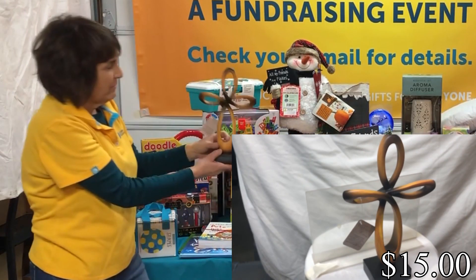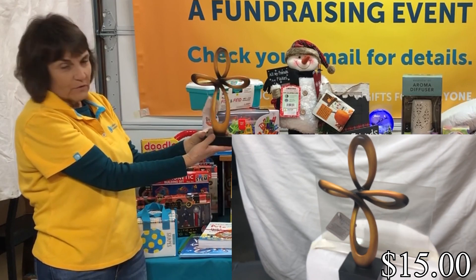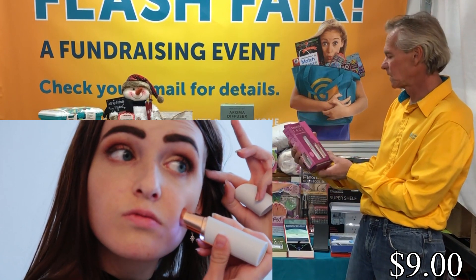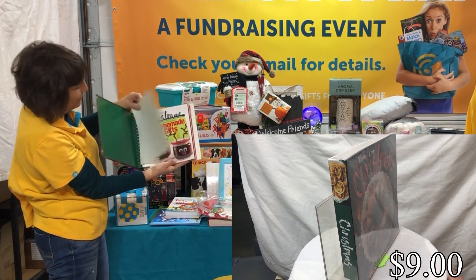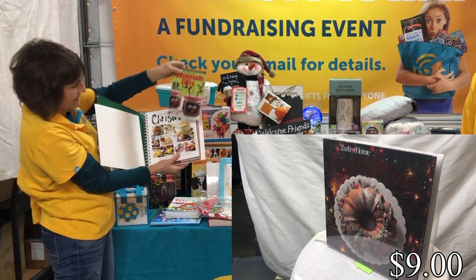One of my favorite new items is this eternal cross — it's very, very pretty. Then we've got our beautiful face facial hair remover, which has been a really popular item for us. We have the ever-popular Taste of Home Christmas book, and it also comes with this little bonus book: Homemade Gifts.